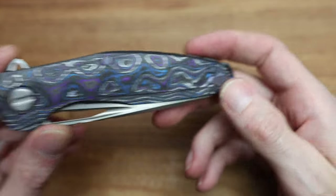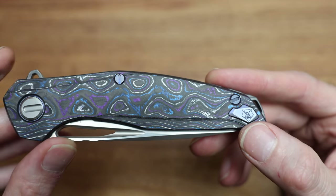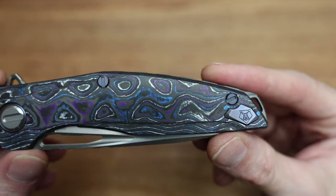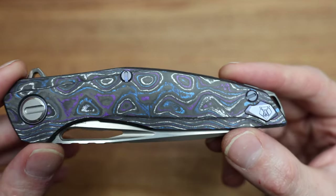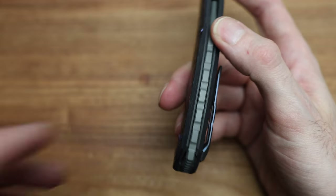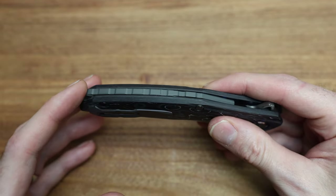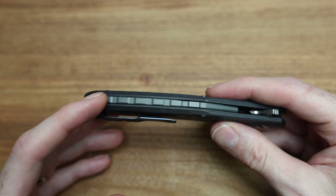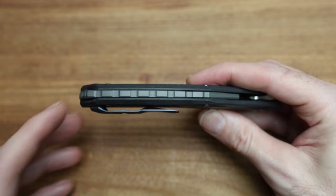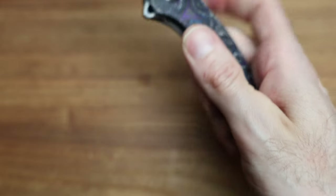We've got the Shirogoroff anodized logo down by the backspacer — they've started doing that a little more on some pieces. I'm assuming it's bonded in since it's carbon, which is a nice little touch instead of putting it on the blade. I'd love to see it more. The backspacer is 3D milled, which I'd expect at this price point. Right now filming in August 2023, aftermarket on these guys is anywhere from mid-$3,000 US and up depending on condition and how badly you want it.